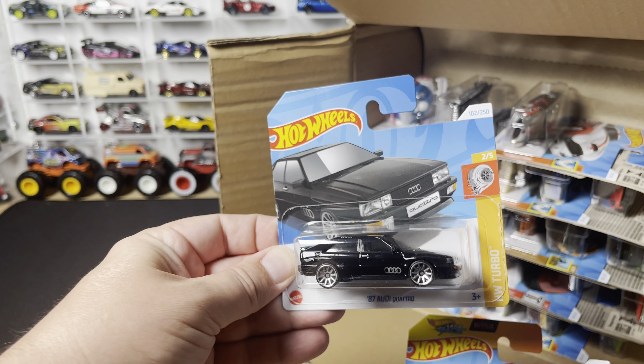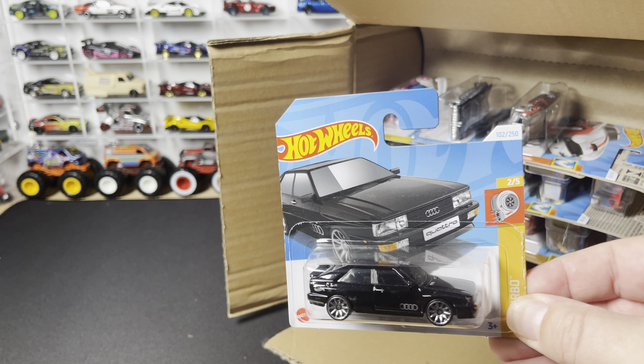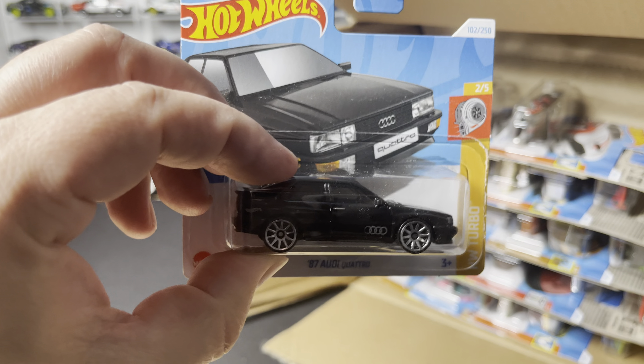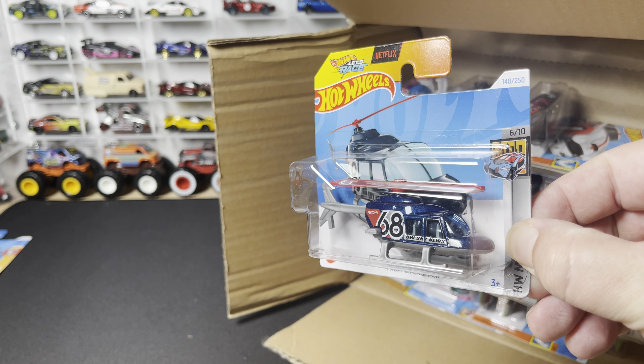Next three out of the case: we have the Audi '87 Quattro. This one I did get in my N case, and I noticed the front tampons are off on that one, so it's good to have one that doesn't have that issue.